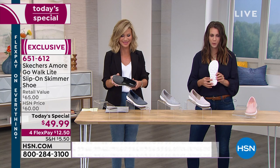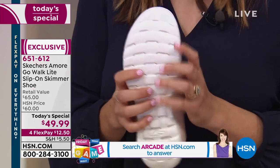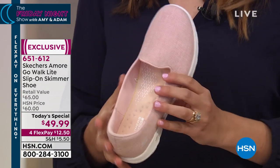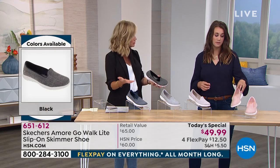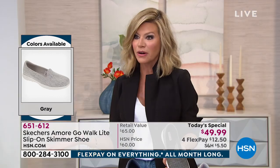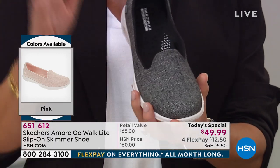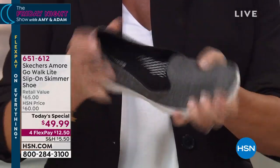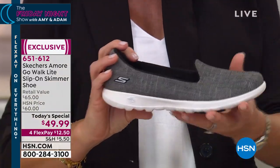Every step you take, the way it's designed with that amazing Go Walk bottom - that famous bottom everybody knows - it almost propels you into another step. It has an interwoven pattern that drives energy return and high responsiveness from heel to toe, giving you that ultimate cushioned walking experience. This is exclusive to us here at HSN. You won't find the Amore in any department store - it's only here at HSN.